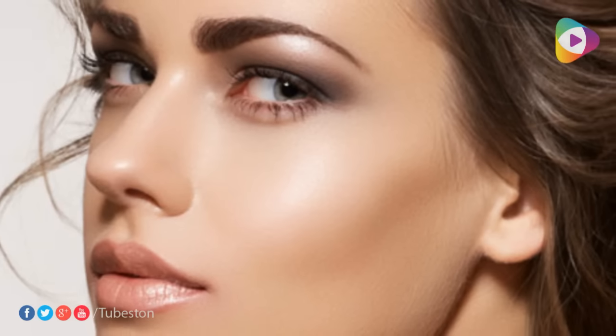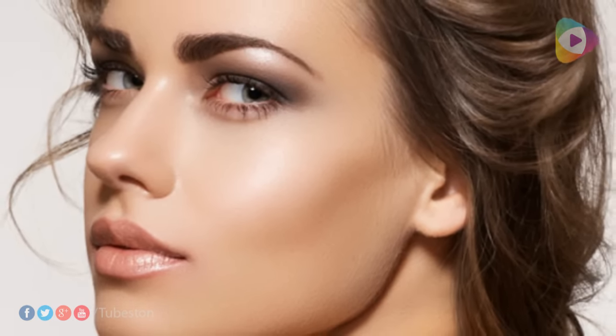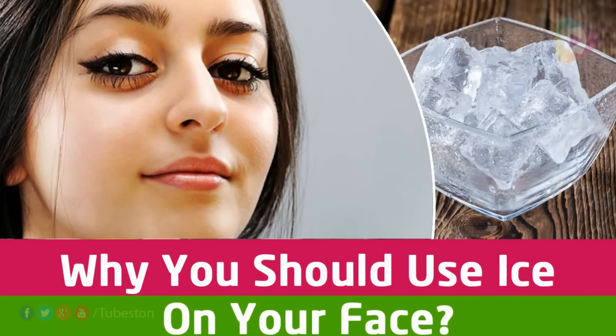Number six: sunburn. We have all experienced pain, discomfort, and rashes from sunburn. Ice is a really good remedy against sunburn, and that is why you should use it on your face. Number seven: setting makeup. A lot of people swear by this method — makeup stays longer if you wrap ice in your handkerchief and apply it all over your face.